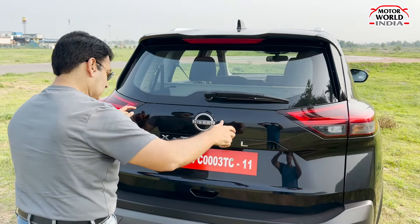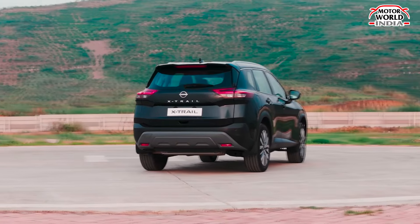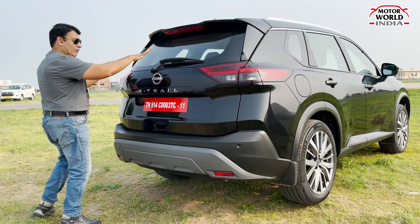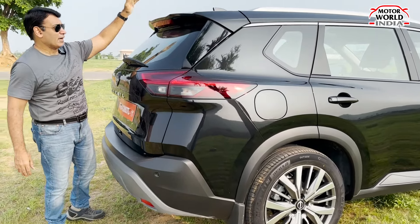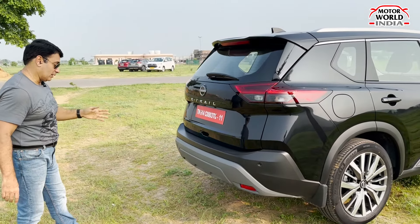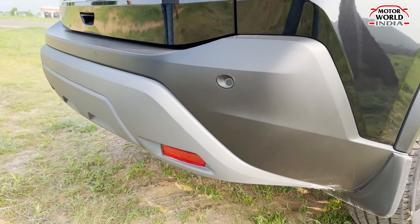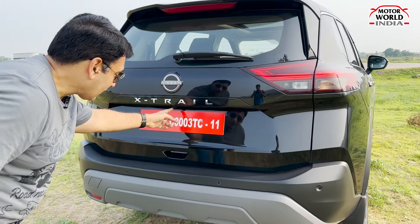The flush tail lamps extend to the sides. There are no connected tail lamps, but they extend across. The boot features typical Japanese, typical Nissan styling, with X-Trail badging in chrome. The glass area is slightly sloping, and you get a defogger, a spoiler with stop lamp, and a shark-fin antenna. You also get an all-glass panoramic sunroof, and at the rear, force skid plates in an unpainted black finish.